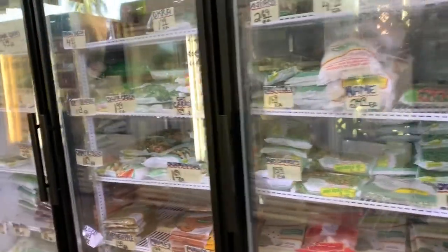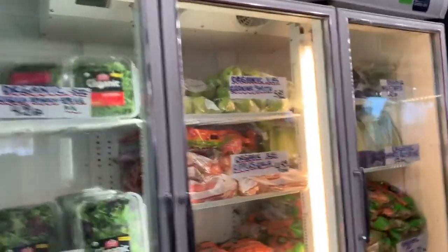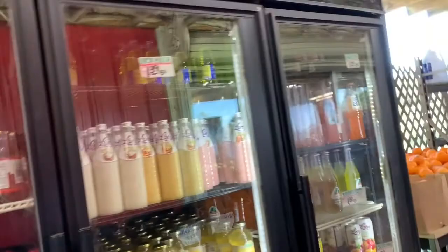Long beans, green beans — this is the frozen section. There are so many mangoes, mullakailo, atlantia, and there are so many vegetables like lettuce and carrots.